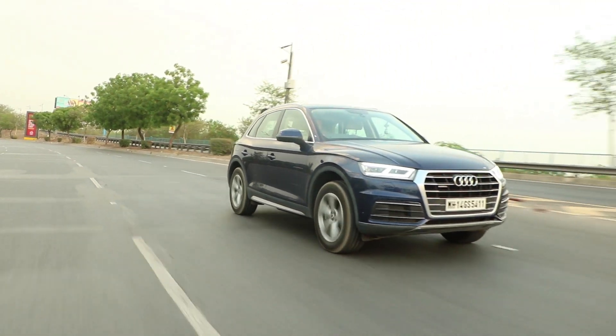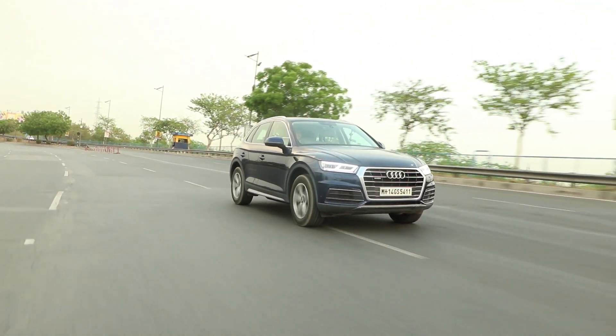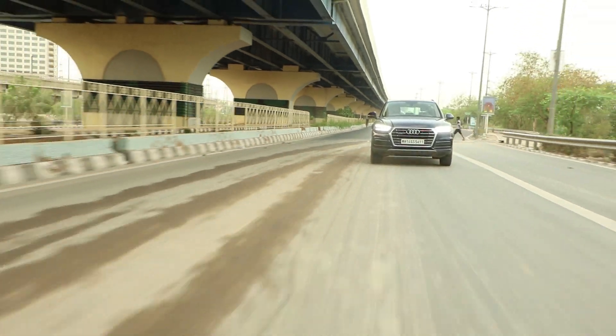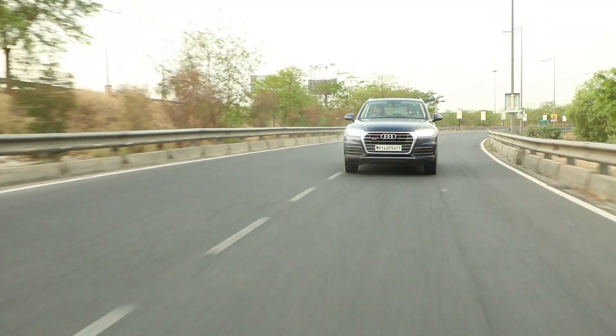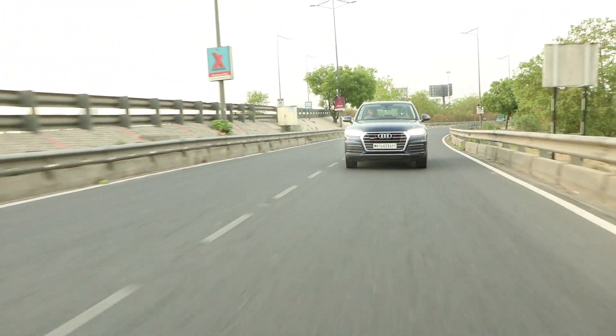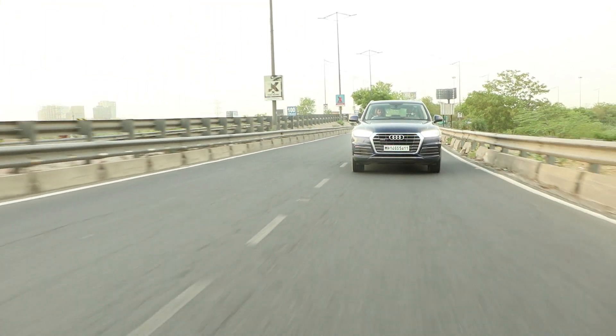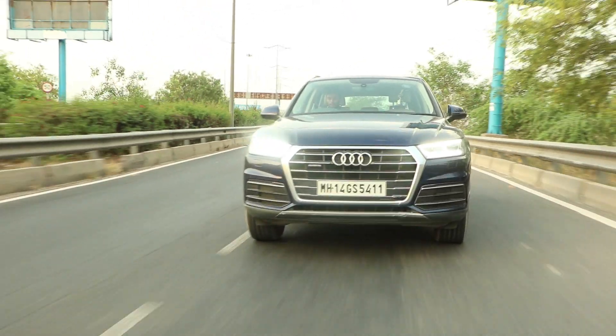Since this is a diesel variant, we have to talk about its mileage. Taking it through a daily commute, it gave us around 12.5 km per litre, which you actually get from many petrol cars priced in the 10 to 12 lakh range. Now talking about its suspension and handling — for a large SUV like this, a mild body roll is expected. The Q5 performed as expected. The steering is quite light and it changes directions so well that you have to hold it with two hands.